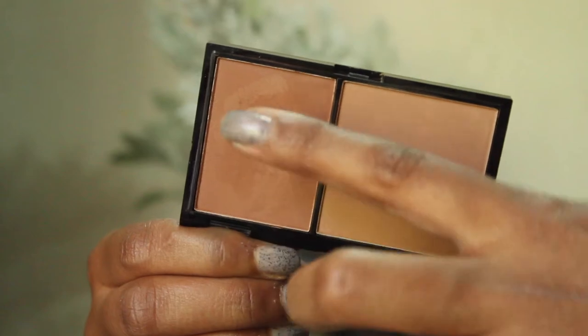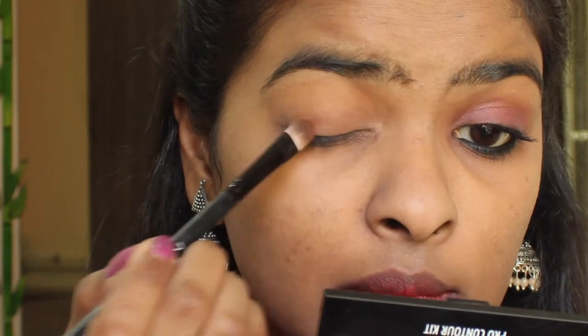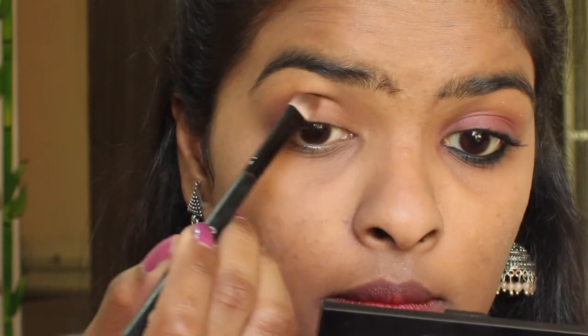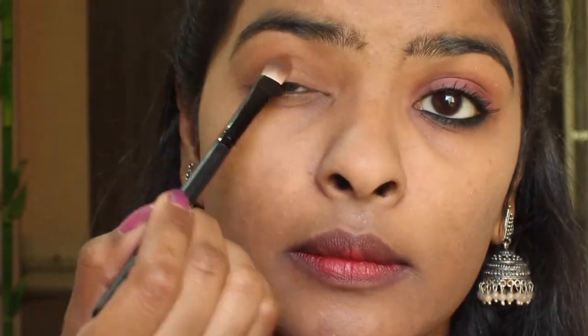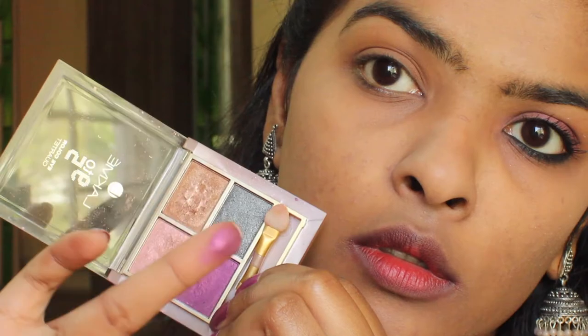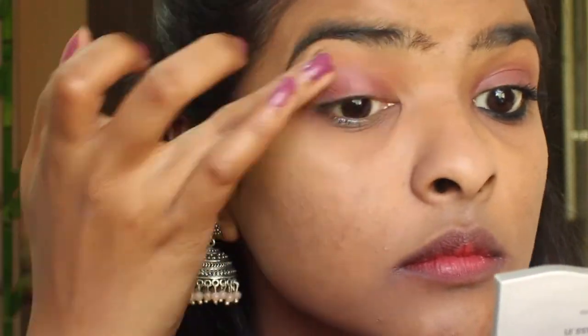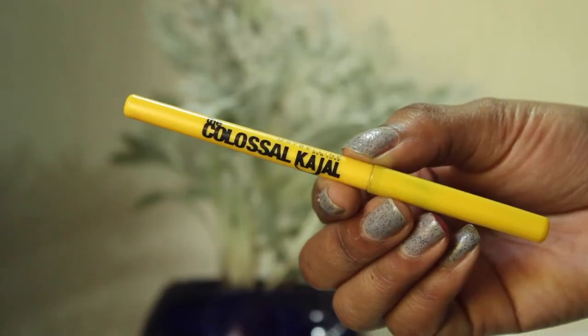For my eyes, I'm starting off with a matte brown shade from the Freedom Pro Contour palette, applying it all over my eyelids and just above my crease, blending it with my pinky finger. In the movie, Alia has that beautiful pink eye look, so I've picked up a beautiful purple-pink color from the Lakme palette and applied it all over my eyelids.